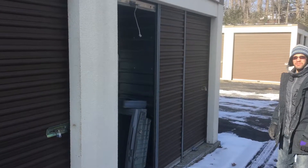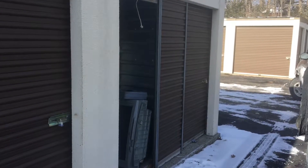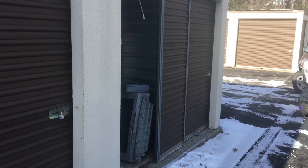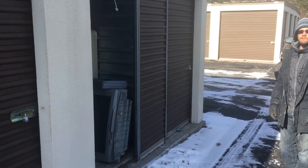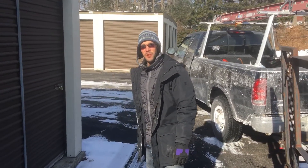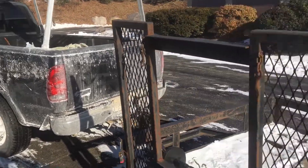Good morning from Trash Out TV. We're here at a storage center because we had to store some junk for somebody that was left behind, and apparently the personal property is just abandoned. I have Pete here helping me this morning. Happy New Year to all the Trash Out TV viewers, thanks for watching.